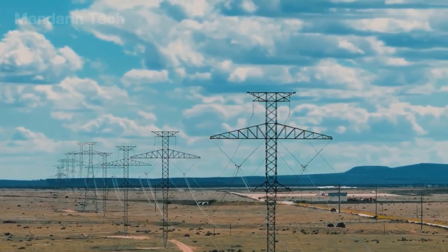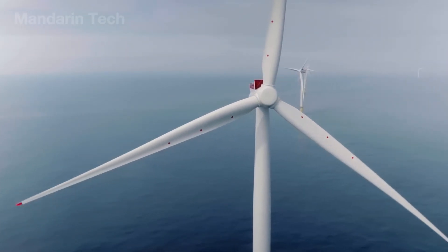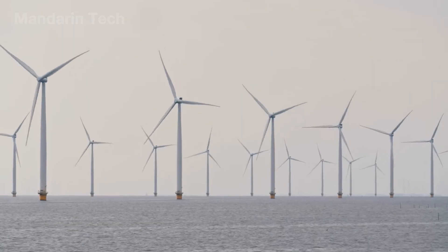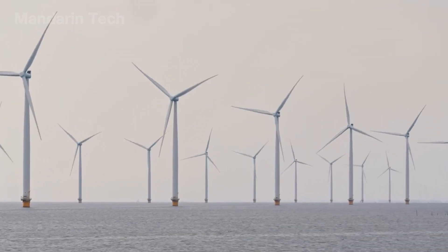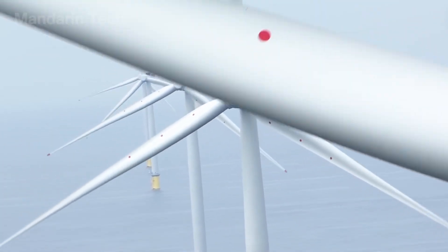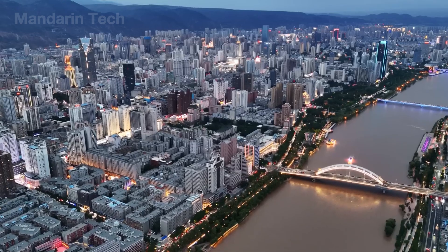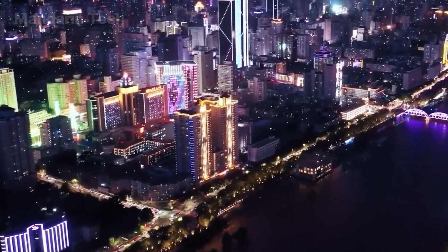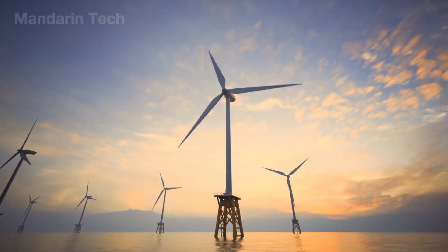The substation is now connected to the grid, and the entire wind farm operates like a living organism in the middle of the ocean. More than 100 giant turbines spin in unison, generating an average of 1.6 billion kilowatt-hours of electricity each year, enough to power nearly 2 million households and bring China over $200 million in clean energy revenue.